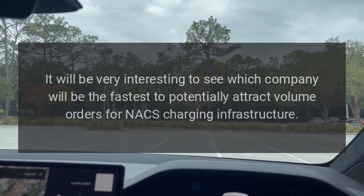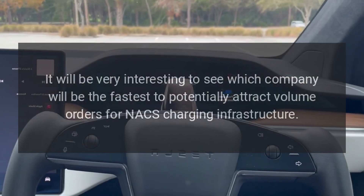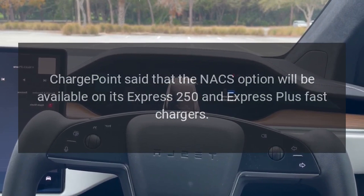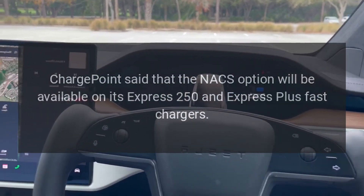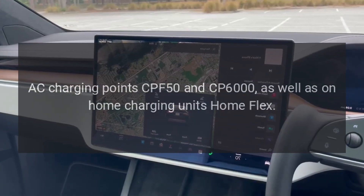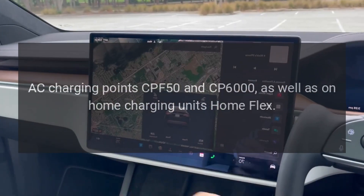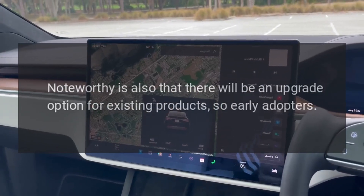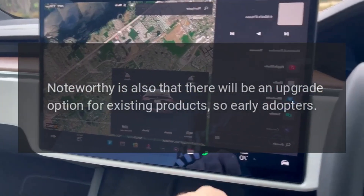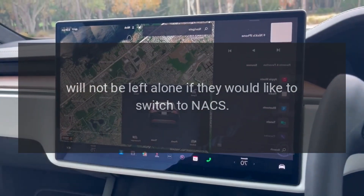It will be very interesting to see which company will be fastest to attract volume orders for NACS charging infrastructure. ChargePoint said the NACS option will be available on its Express 250 and Express Plus fast chargers, AC charging points CPF 50 and CP 6000, as well as on the home charging unit Home Flex. Noteworthy is also that there will be an upgrade option for existing products, so early adopters will not be left behind if they would like to switch to NACS.